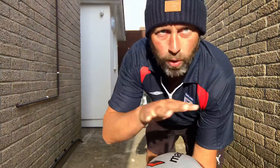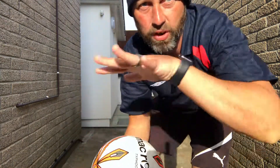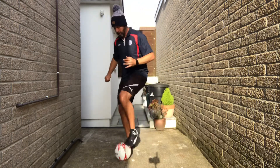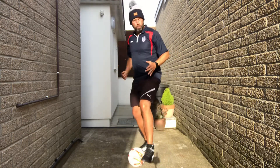So we'll do roll overs to side foot. The foot goes on top of the ball, inside foot, then the other. If you can, move around the space.